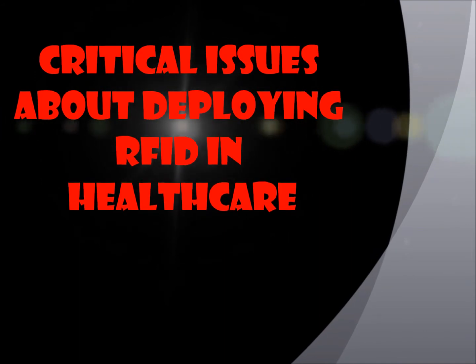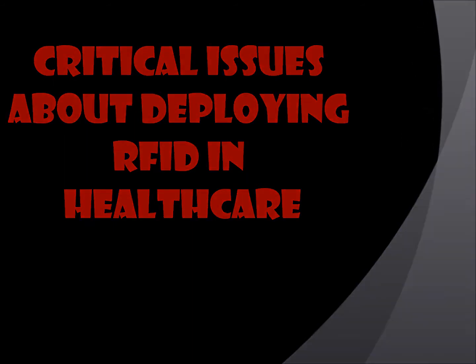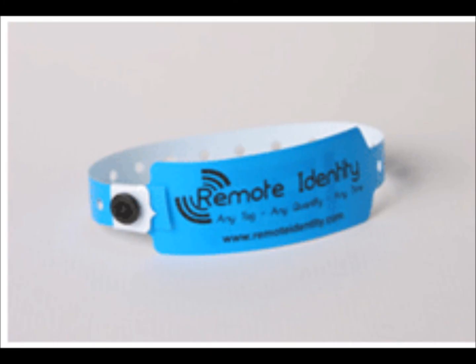Critical issues about deploying RFID in healthcare: Since RFID systems use the electromagnetic spectrum like Wi-Fi networks or cell phones, they are relatively easy to jam using energy at the right frequency. This could be disastrous in environments like hospitals or the military. Active RFID tags, which use batteries to increase range, can be repeatedly interrogated until the battery is drained, disrupting the system. RFID tag collision occurs when signals from two or more readers overlap and tags are unable to respond to simultaneous queries, requiring careful system setup to avoid this problem.